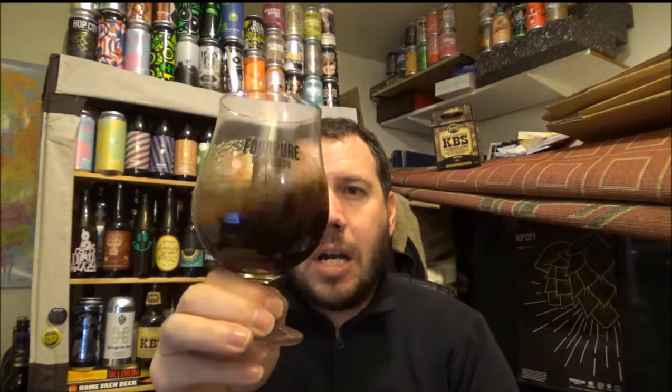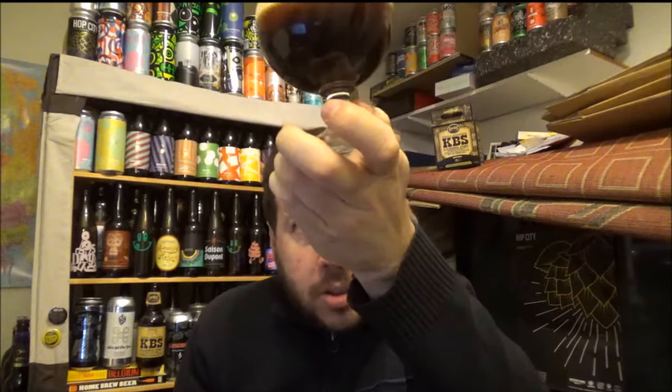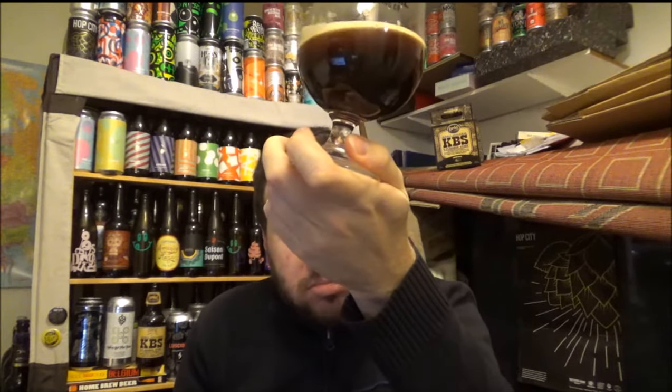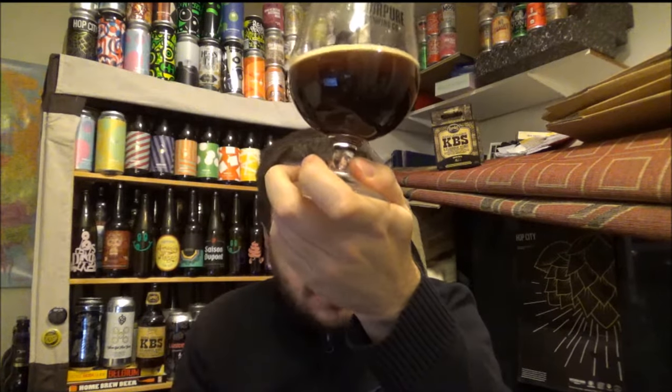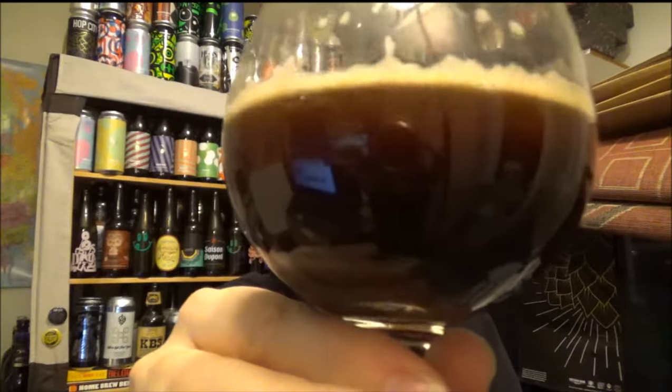Colour in the glass — let me just give it a swirl, try and generate a little bit of head, although it didn't really pour much of a head earlier on. It's definitely got that kind of cherry colour to the beer — dark cherry. There's light bleeding through the top of the beer. Let's get an aroma.